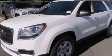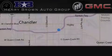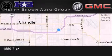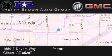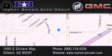We invite you to contact us today to learn more about this vehicle. Henry Brown Buick GMC is located at 1550 East Drivers Way in Gilbert — family owned and operated, offering every customer a premier experience. Cars and trucks and trades are worth more at Henry Brown Car and Truck Store.